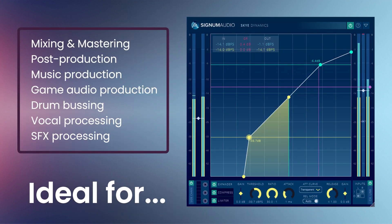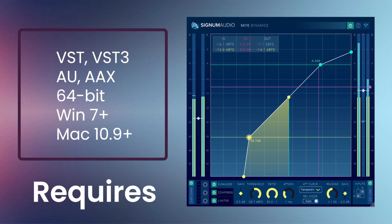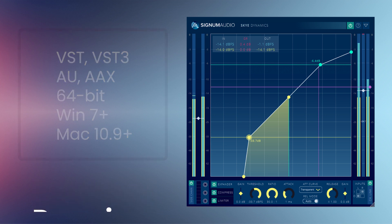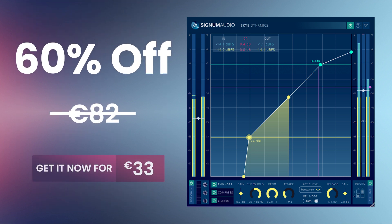Ideal for mixing and mastering, post-production, music production, game audio production, drum bussing, vocal processing, and sound effects processing. Available in VST, VST3, AU, and AAX formats for all major DAWs. Requires Windows 7 or higher, or Mac 10.9 or higher. Normally 82 euros — get it for 60% off, only 33 euros.